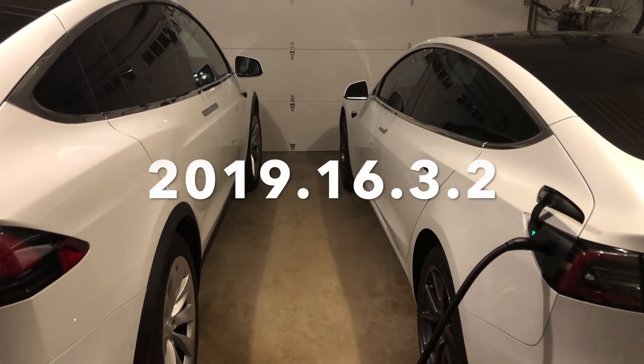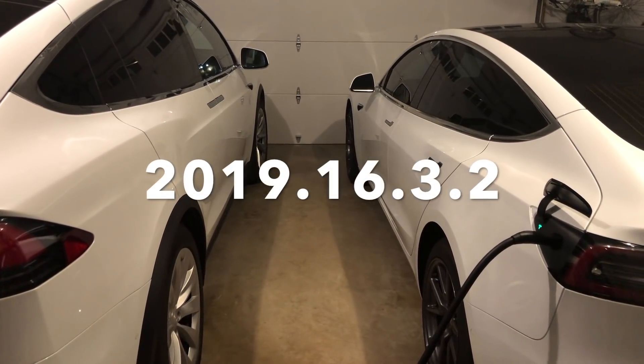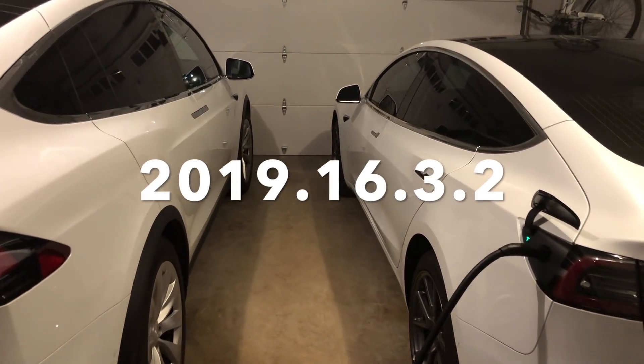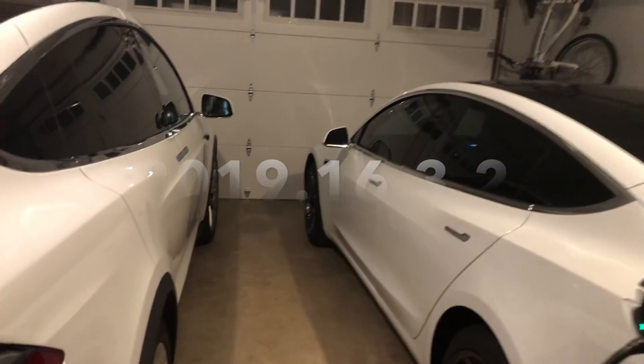Hey YouTube, back again with another software update video. As you can tell by the software version, it doesn't seem like we're going to get much here, but let's check out both cars.